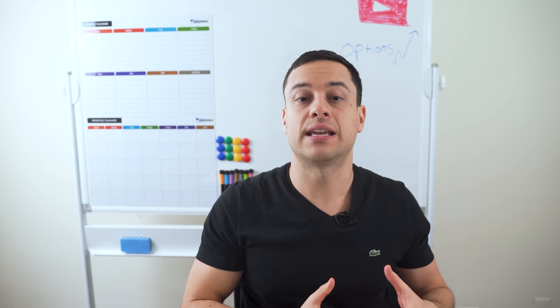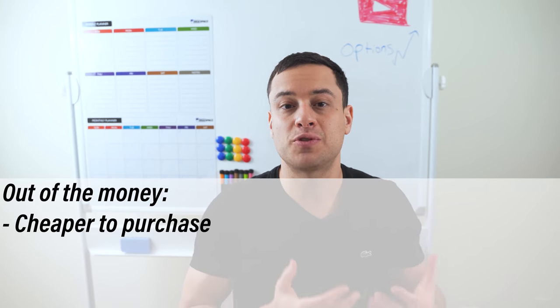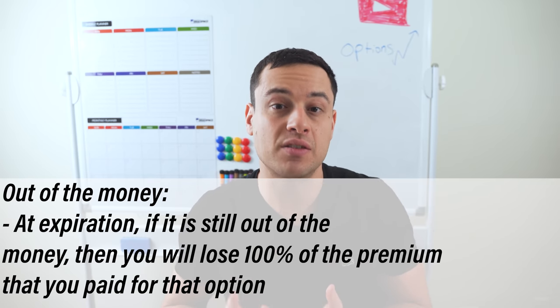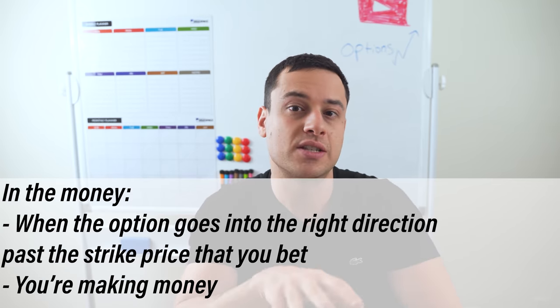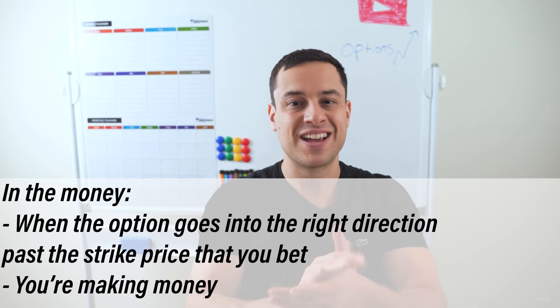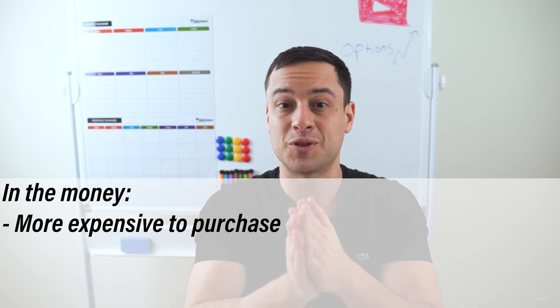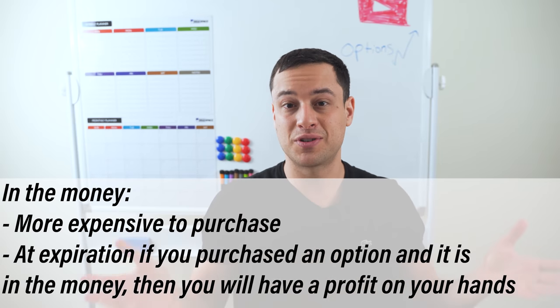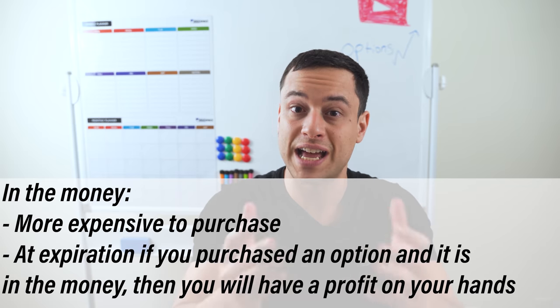Number three — this is the last question I'm going to be answering in this video — it is the difference between out of the money and in the money. These are very important terms that you have to know about, and they're going to increase your ability to generate money and understand what you're doing with options. Out of the money options are cheaper to purchase. However, at expiration, if an option is still out of the money, then you will lose 100% of the premium that you paid for that option. In the money is when the option has gone the right direction past the strike price that you bet — congratulations, you're making money. An in the money option is generally more expensive to purchase, but at expiration, if you purchased an option and it is now in the money, you have a profit on your hands.